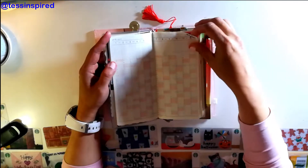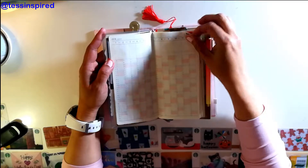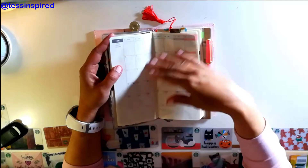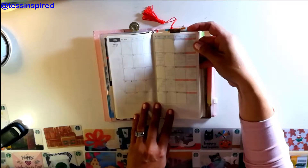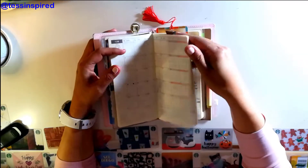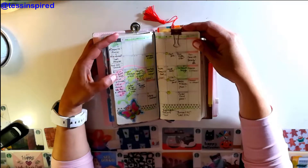It allows you to write in special events for upcoming months, which is a great feature. It also has a monthly spread, and since it's undated I can show you how it looks blank as well as filled in. Here's my current month of March with events and things I have going on.